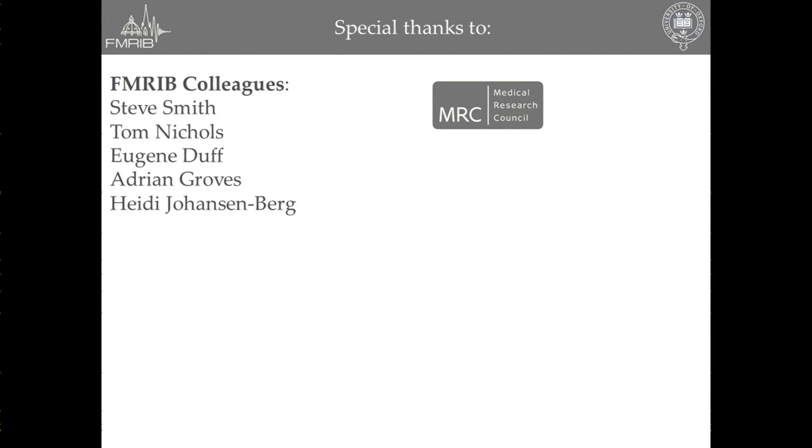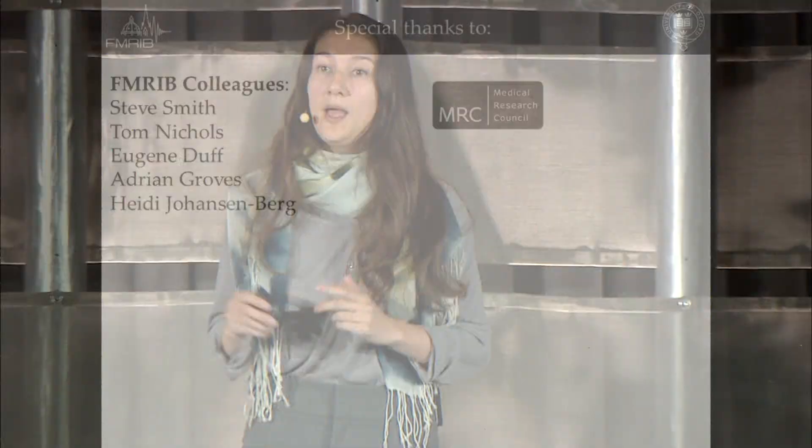I'd like to thank my FemRIP colleagues, particularly Professor Steve Smith, who is the head of the analysis group and the master of FSL, statistician Professor Tom Nichols, Professor Eugene Duff, Adrian Groves, and Professor Heidi Johansenberg. My funders, and also my collaborators in Oslo, Basel, London, and Oxford. Thank you very much for your attention.